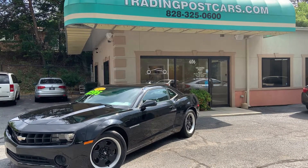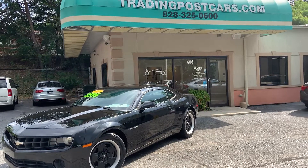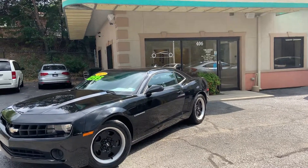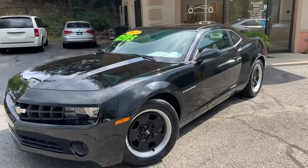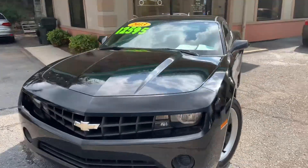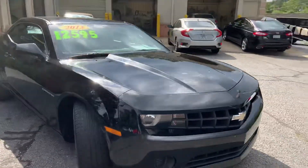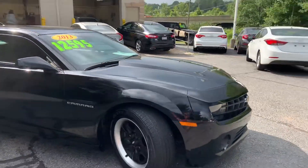Trading Post of Hickory is pleased to offer you this beautiful 2013 Chevrolet Camaro. This is being offered at the Trading Post of Hickory at 406 US Highway 70 SE in Hickory, 28602. You can reach us directly at 828-325-0600.